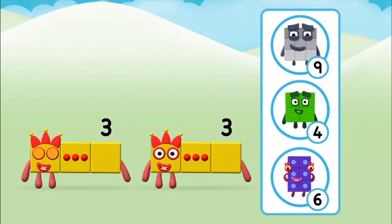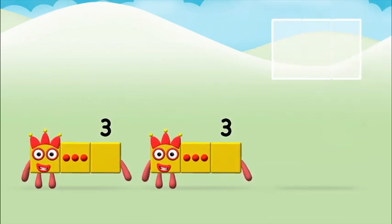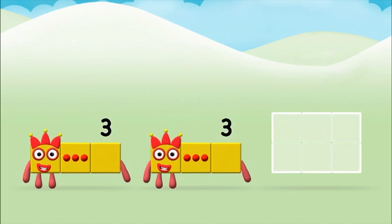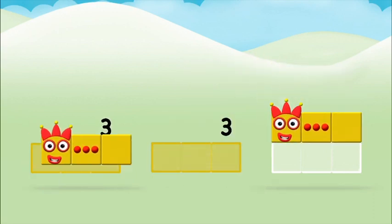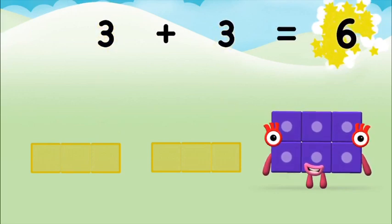Which number block do you think adding three and three will equal? Well done! You were right! Can you add the number blocks together? Three, three — three plus three equals six!